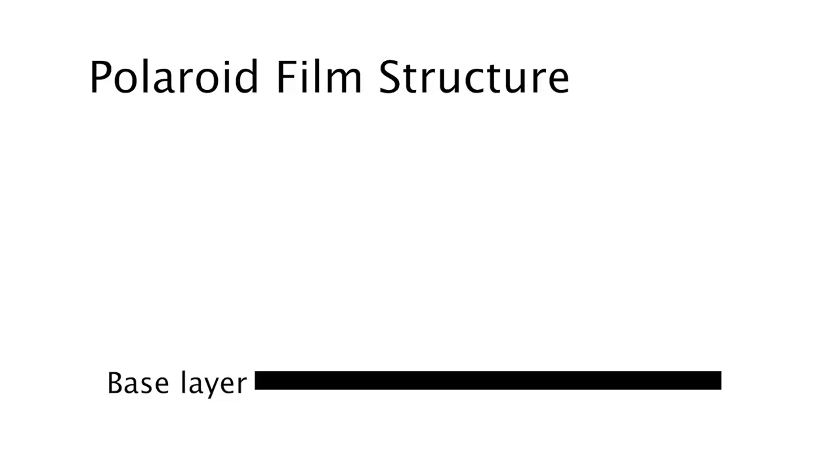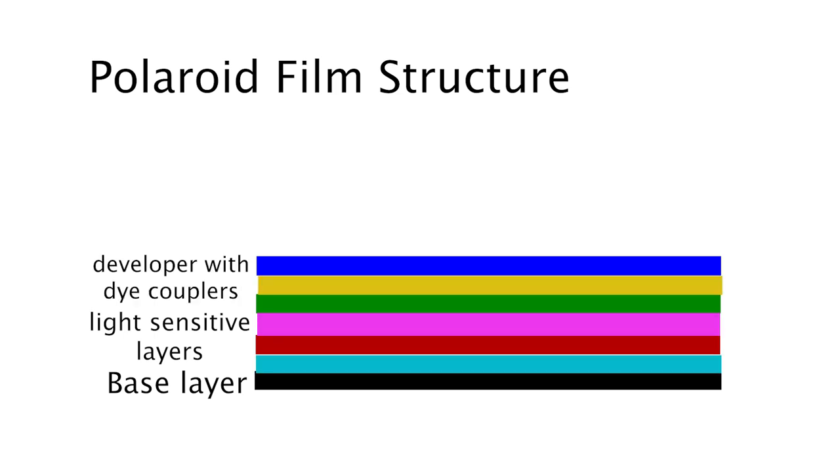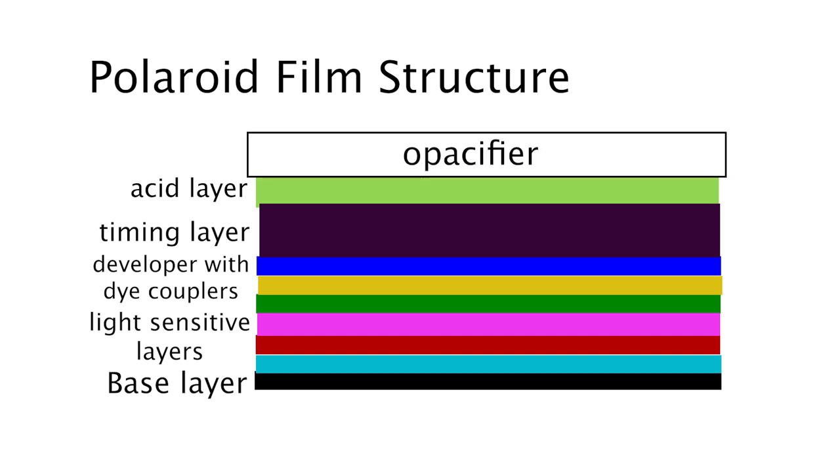You have your base layer that you build upon, just like conventional film has an acetate backing. Then you have your light-sensitive layer of silver halide emulsion. On top of that, you have your color light-sensitive layers — something sensitive to red light, green light, and blue light — and each of those contains the correct dyes to convert them to their complementary colors of cyan, magenta, and yellow, because color film builds on complementary colors to form your final image. Then come the different chemical components: a developer layer, an acid layer to help stop development, a timing layer to make sure all of the chemistry goes correctly, and finally something called an opacifier. An opacifier makes things opaque or cloudy so you can't see through them, and its main purpose is to prevent the Polaroid film from being exposed to light before the image can fully develop.